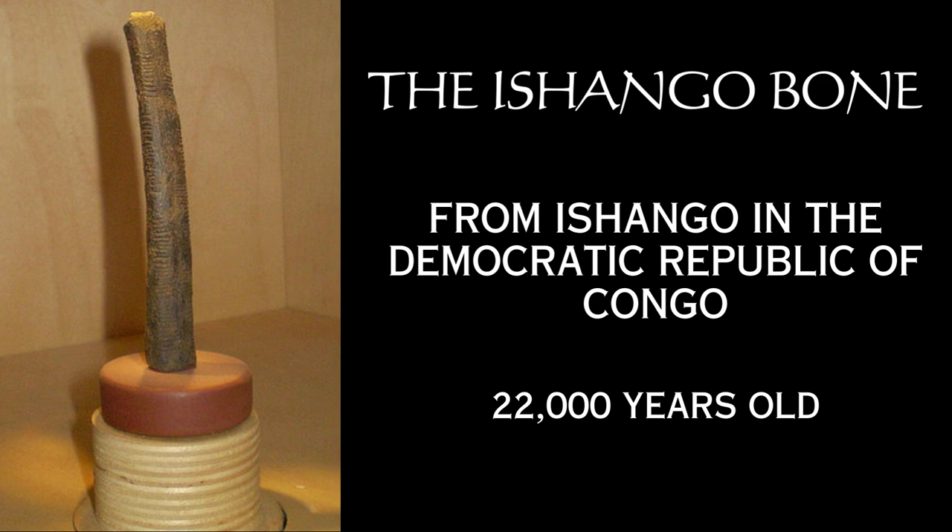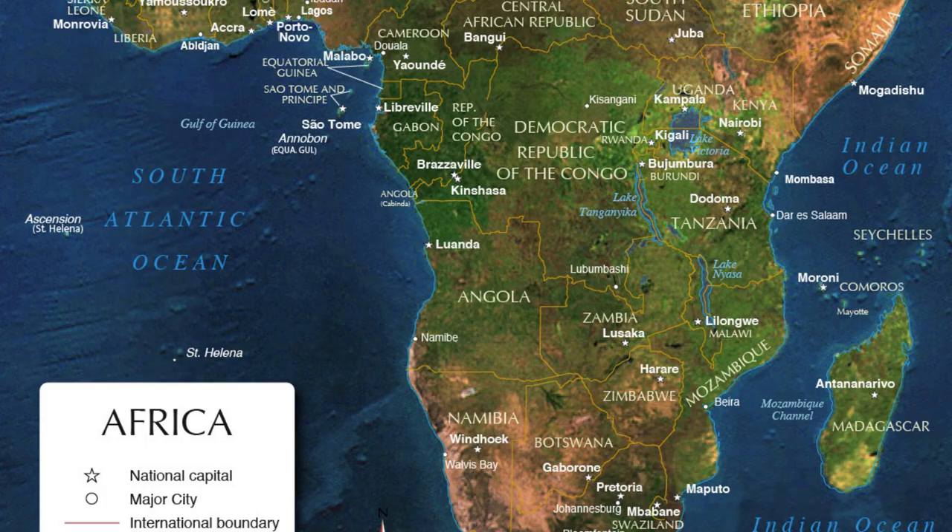The Ishango bone was found in the Democratic Republic of Congo in the Ishango region, near the borders of Uganda and Zaires. It was buried in layers of volcanic ashes on the shores of Lake Edward. About 25,000 years ago, a small community existed near this lake.